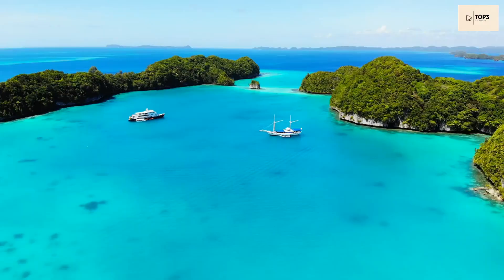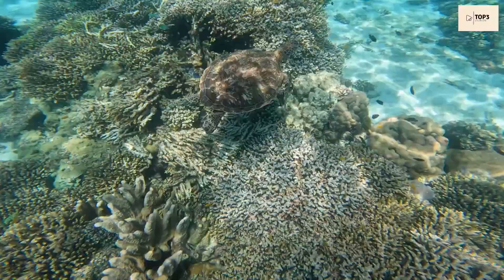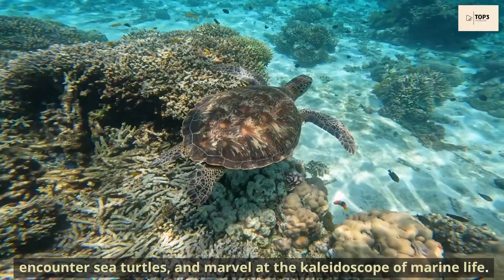In the afternoon, snorkel in the vibrant coral reefs of St. Anne Marine National Park. Swim among colourful fish, encounter sea turtles, and marvel at the kaleidoscope of marine life.